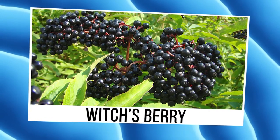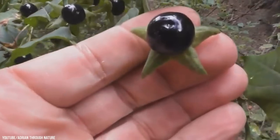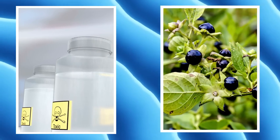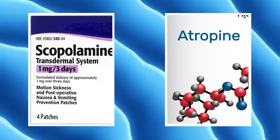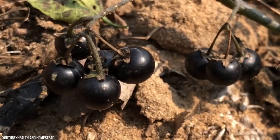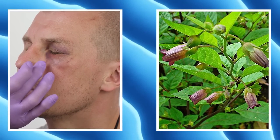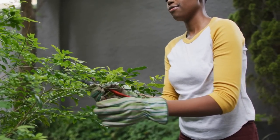Witch's Berry. Also known as Atropa belladonna, or deadly nightshade, the witch's berry is highly toxic when ingested and contains tropane alkaloids, including atropine, scopolamine, and hyoscyamine, which cause delirium and hallucinations. It can be dangerous if you eat any part of the deadly nightshade, but even touching them can cause bodily harm. The plant can cause damage to the skin with cuts or other wounds, and it's advisable to wear gloves even with intact skin when handling these dangerous plants.